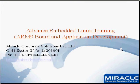Hello everybody, this is Amit from Miracle Corporate Solutions Pvt Ltd. We'll be discussing Advanced Embedded Linux Training Workshop provided by Miracle Corporate Solutions to all the professionals having a good amount of experience on C programming. We'll be covering online board and application development processes for embedded devices through this RT Linux system.